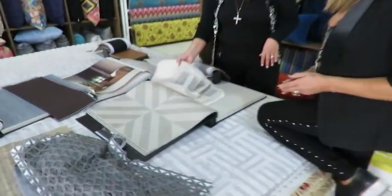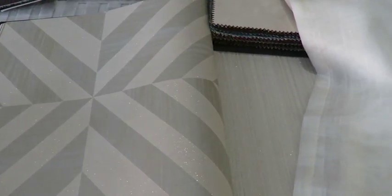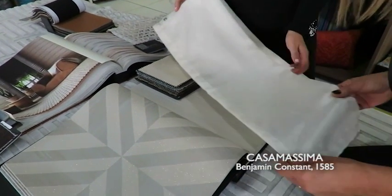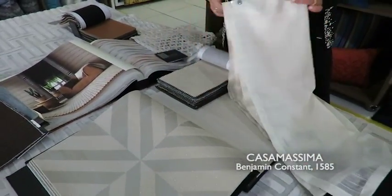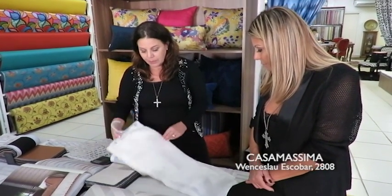Tá muito elegante, acho que seria bem bacana. E daí indo pra uma proposta mais clássica, né? Tá vindo bastante uma tendência também de Art Déco. E o Art Déco compõe muito assim com esses grafismos. Dá pra fazer pra uma pessoa que tem um gosto mais clássico, trazendo essa tendência em tons mais neutros. Esse aqui também é um tecido pra cortina — tem um certo brilho. E esse veludo aqui também compõe muito com esse estilo. Fica lindo num quarto pra fazer uma cabeceira. Com esse papel de parede, fica uma coisa bem classuda!